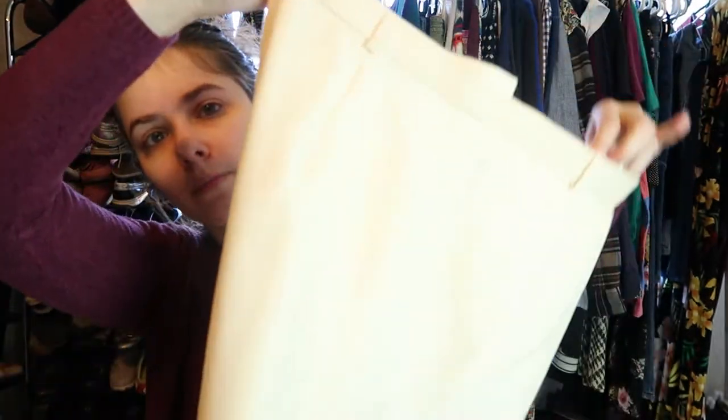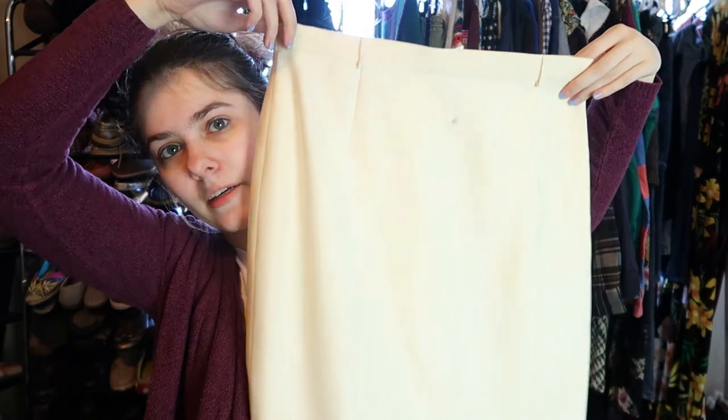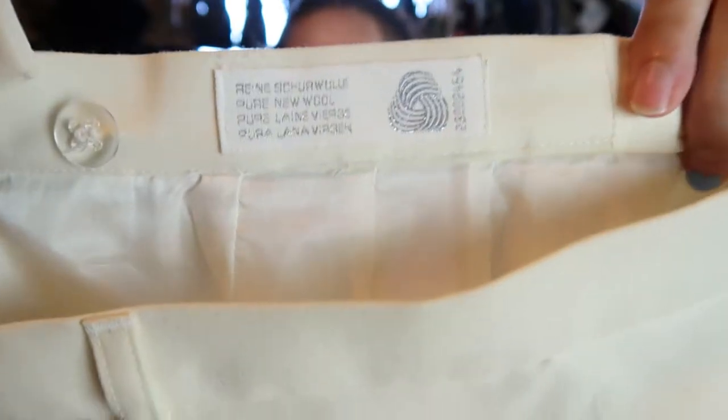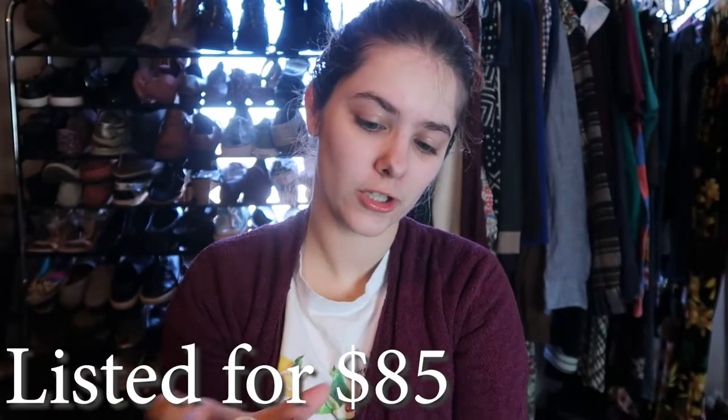And then the last Escada skirt is this white cream color. I felt like there was going to be a stain somewhere on this, but there's nothing — it's gorgeous. Also a size 38. It's absolutely gorgeous. I've never found an Escada before, so today was a good day. It was a very good day.